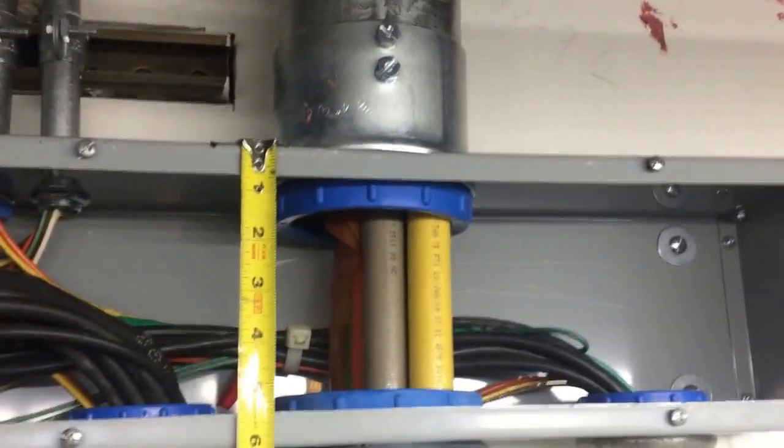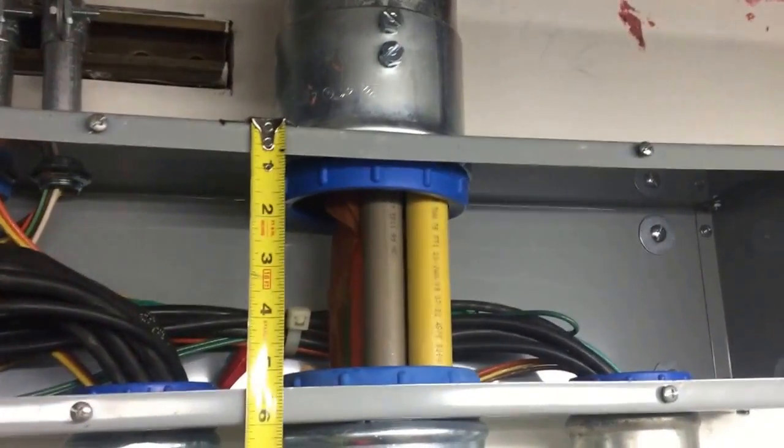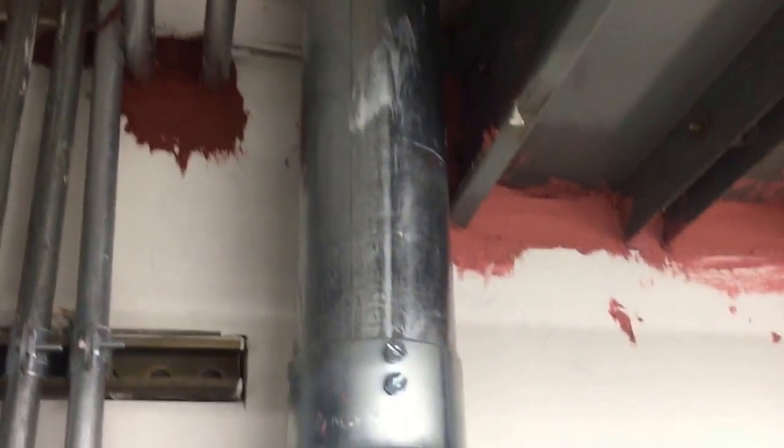We're taking a look at the sizing of this wire way — metal wire way. NEC 376.23 B sends us to 314.28.